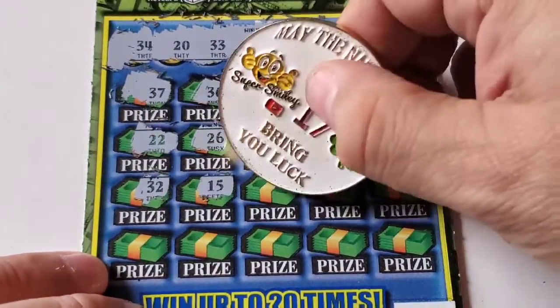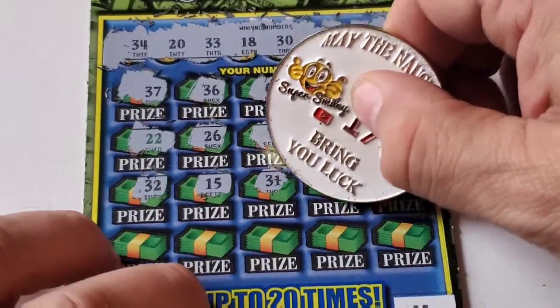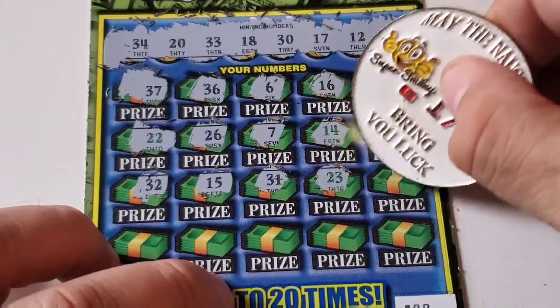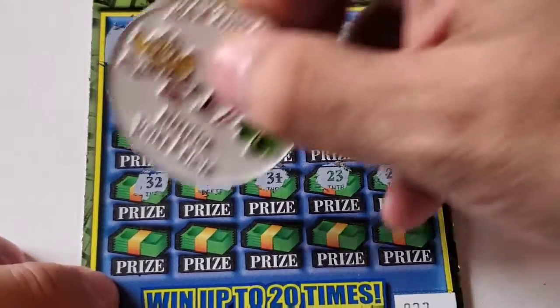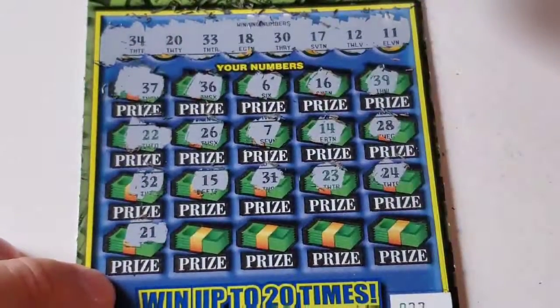15 — unfortunately no. 31 — one off the 30. 23 — nope. 24 — unfortunately no. So we got the last row — can we find anything? Hopefully. 21 — one off the 20.